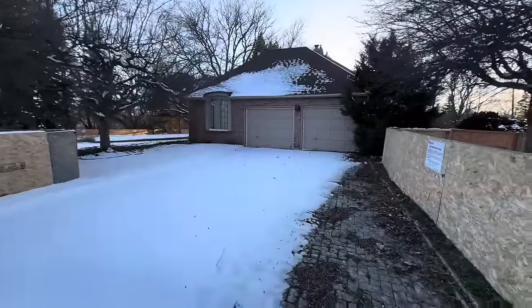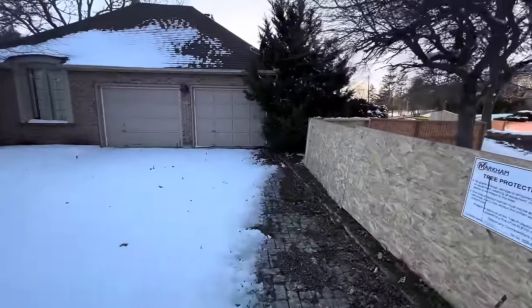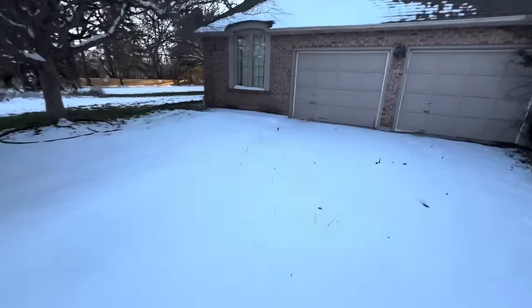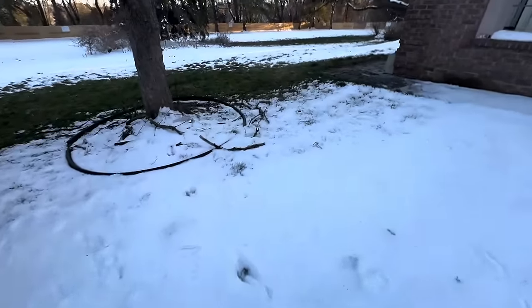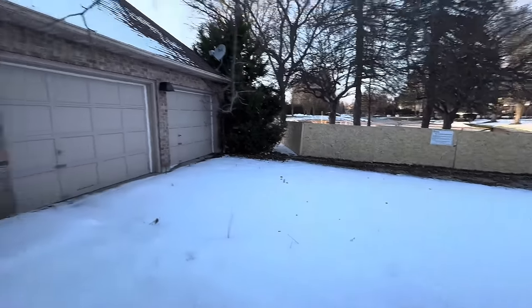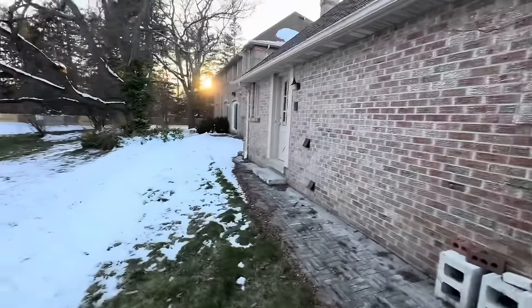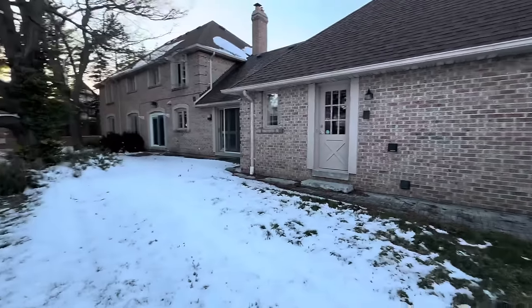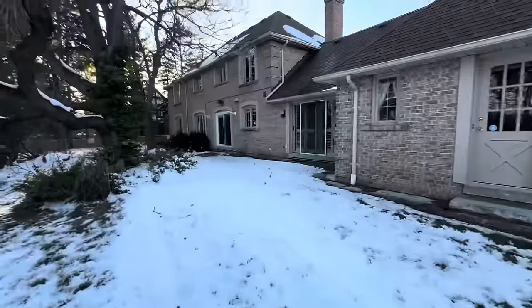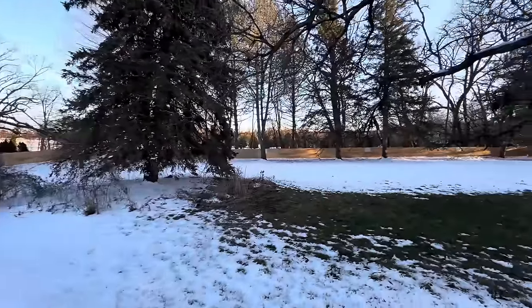So here's the mansion — nothing's been plowed or anything like that. You've got deer tracks in the snow, or coyote or something. This house was built around 1978 to 1980. It's a pretty big house and you can see it backs onto a nice rural setting.